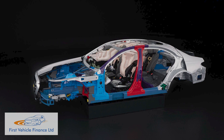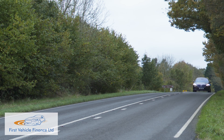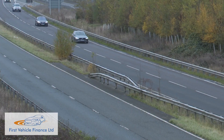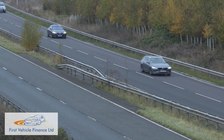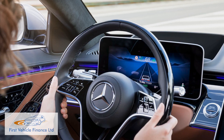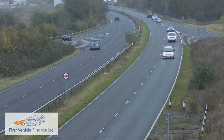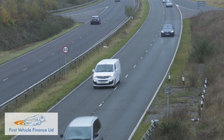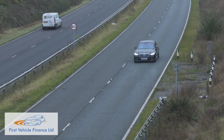The super slippery 0.22cd drag factor ensures that highway refinement is class-leading too, which is where you can make use of this segment's best-developed Level 2 autonomous driving tech — Mercedes Active Distance Distronic — which works with Active Steering Assist to basically look after steering, throttle and braking duties for you at cruising speeds.